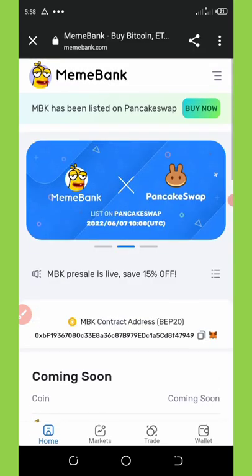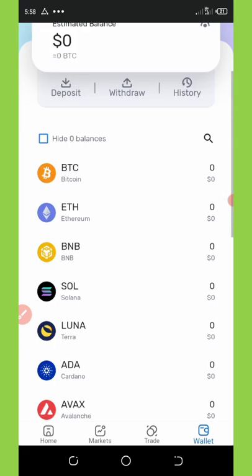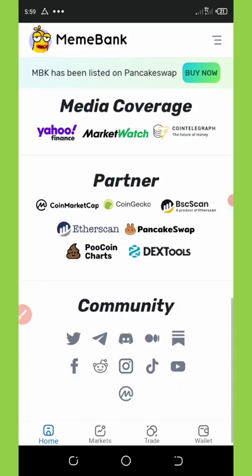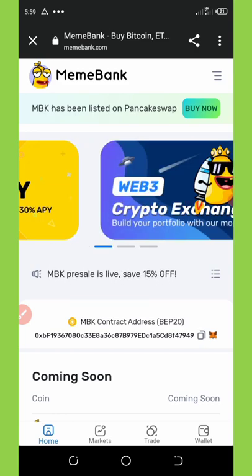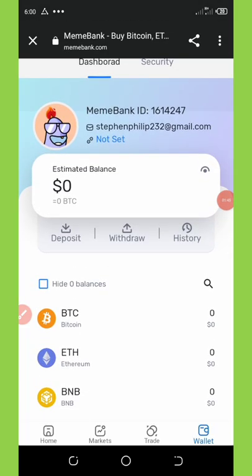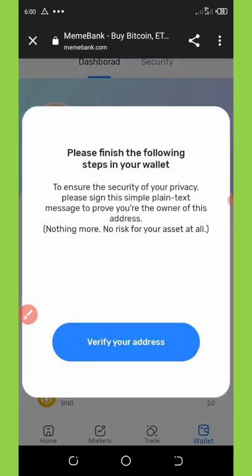You can also invite your friends to earn unlimited coins to your wallet. To do that, click on the Home button and scroll down to find the referral link. To get your own referral link, you must first connect your wallet by clicking on the designated spot. It will say that you should verify the security page.